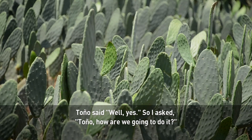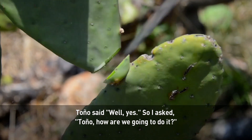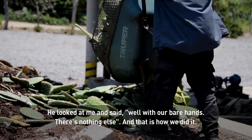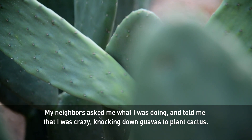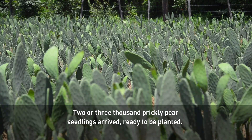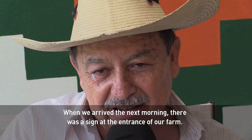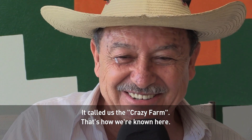Rogelio recalls asking his partner Toño how they were going to make the transition, saying: 'With the fingers we have no more — and that's how we did it.' A lot of people from the area called him, asking if he was crazy — how could he possibly replace the guava trees with nopal? But he was ready to sow, and ended up with 2 to 3 million acres of nopal. Neighbors even left a letter on his door calling his land 'the parcel of Los Locos' — the crazies.